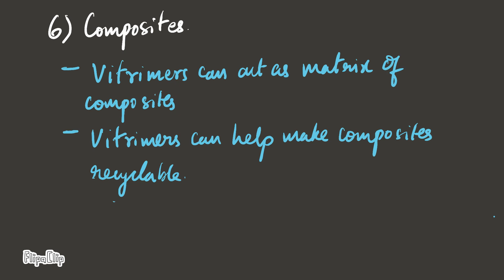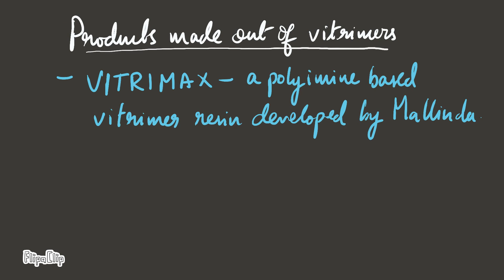Composites. Witrimmers can act as the matrix of composites and can help make composites recyclable too. Products made out of Witrimmers include Witrimax, a polyimine-based Witrimmer resin developed by a company called Melinda.